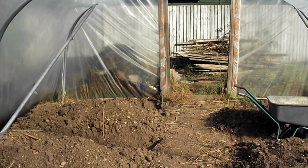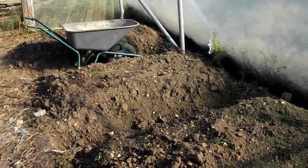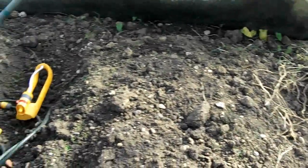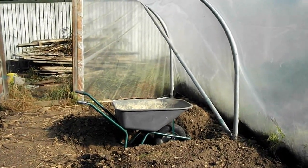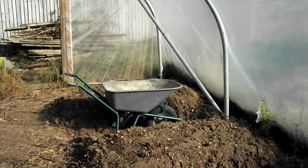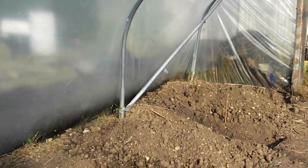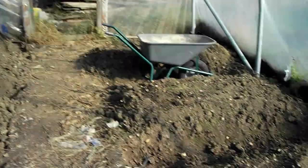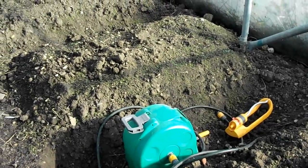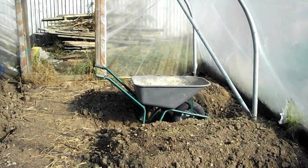Inside the allotment on the right hand side I've created some deep beds with paths between them. When I came here this ground was flat and absolutely bone dry — when I stuck the fork in and turned it over I threw up a cloud of dust. Now I've started creating beds on the left hand side and I'm going to be finishing that today. It's now been watered with the hose, which was very necessary and will have to be done regularly because obviously it doesn't get any rain.